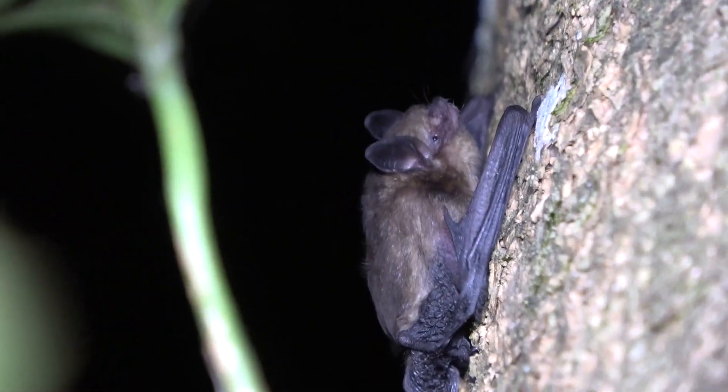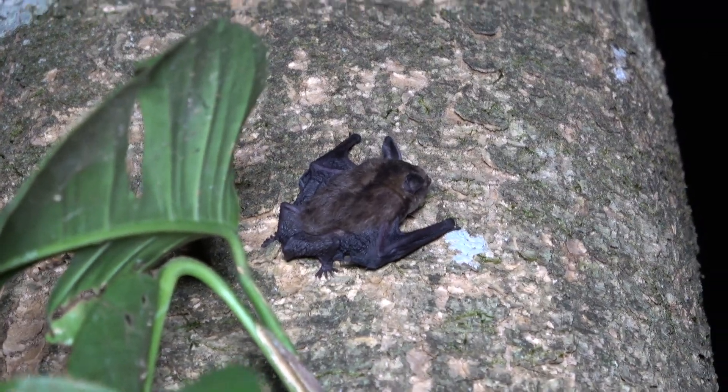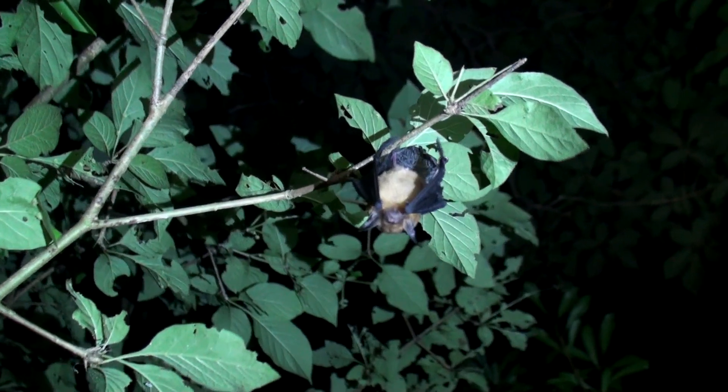This early-bird bat starts flying just after sunset, when it forages for about an hour, and then takes a break until just before dawn, when it puts in another hour of work flying around eating insects.